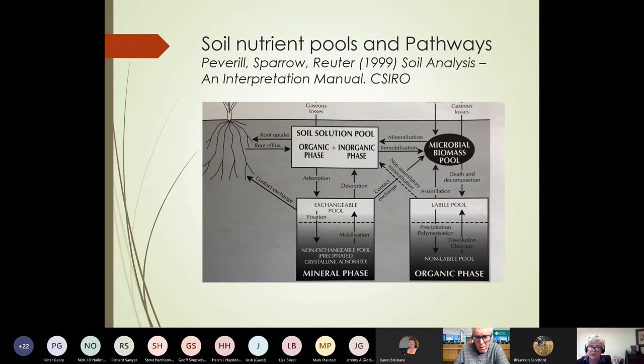So today we're going to particularly cover this exchangeable pool. We're going to talk about cation exchange capacity and exchangeable cations, and we're also going to touch on trace elements. Then towards the end I'm going to pick up on some questions that we didn't quite get to last week. There were some homework questions and more questions that have come through, so I'll answer those and then we'll open it up for general questions.